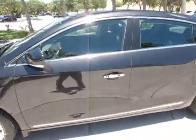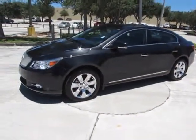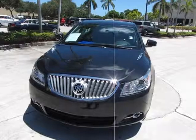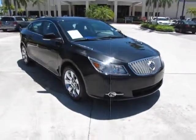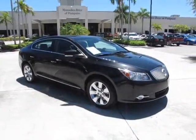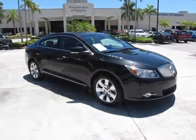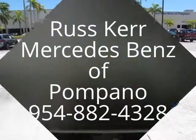Close the door here. This is truly a car that has outdone itself for quality, options, and performance. This car is very, very well equipped — it is a Premium Three car. Any questions? Don't hesitate to contact us. This is Russ Kerr, Mercedes-Benz of Pompano, 954-882-4328. Thank you for viewing our video.